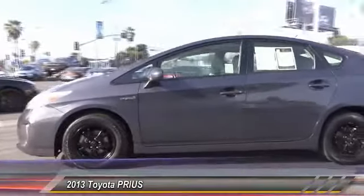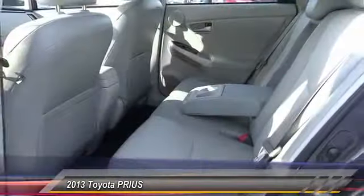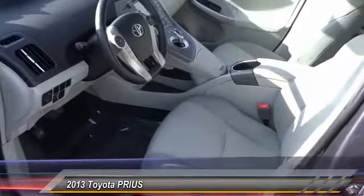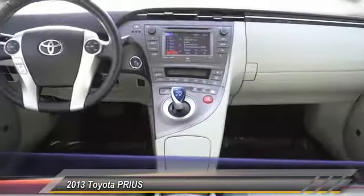Here are some of this vehicle's great options: traction control, dual airbags, air conditioning, alloy wheels, power steering, four-wheel disc brakes, center armrest, AM/FM/CD/MP3 radio, CD player, and rear window defroster.